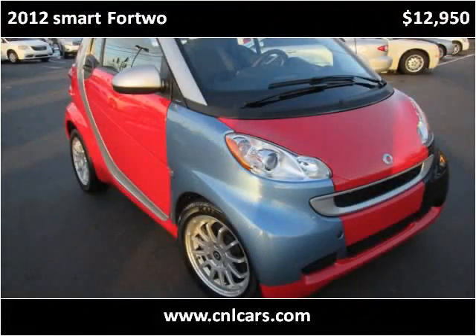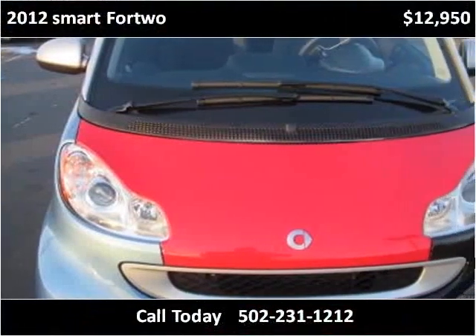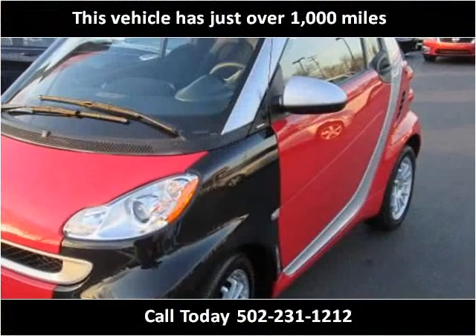This 2012 Smart 4.2 is available from Craig & Landreth Cars Pern Creek. This vehicle has just over 1,000 miles.